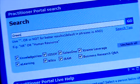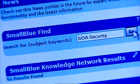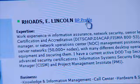The Practitioner Portal is the perfect place to gather intelligence about our subjects. Expertise Locators let us locate skills, experts, and contact and communicate with people and communities.